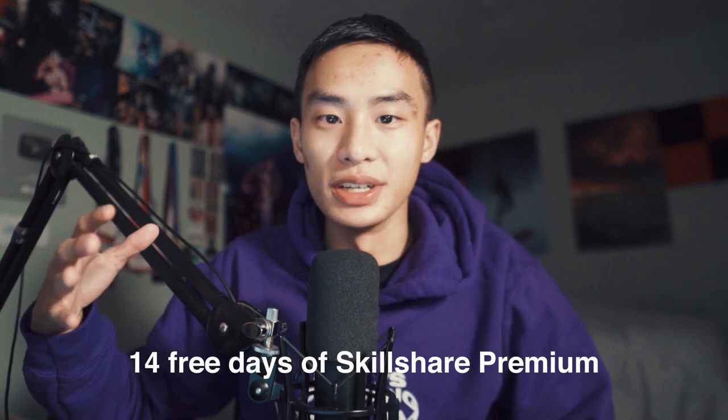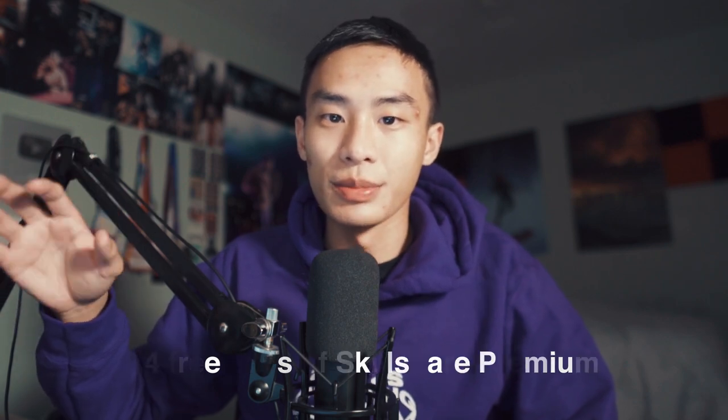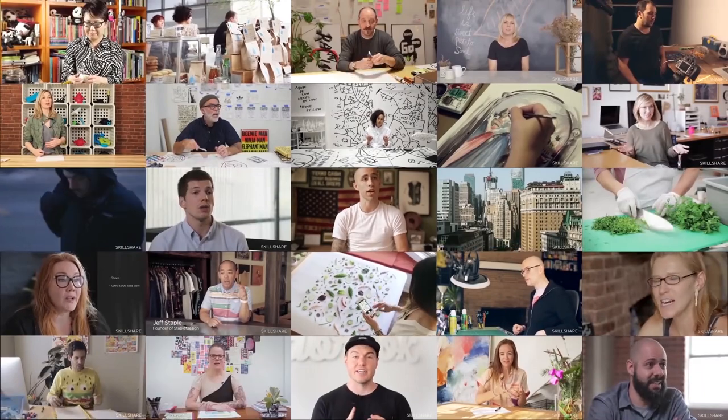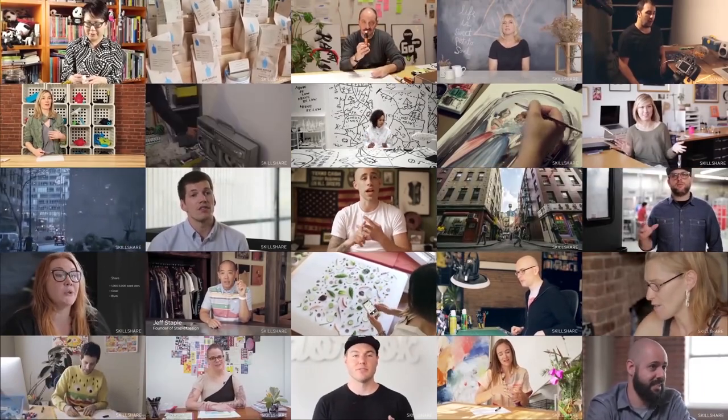Next is Skillshare. Skillshare doesn't actually have a Black Friday deal, but it has 14 free days of their premium subscription. You can just watch as many courses as you want in those 14 days without paying anything. I actually learned Cinema 4D using Skillshare — I'm not sponsored by them, I've never been contacted by them — I just really highly recommend it. Even though it's not a Black Friday deal, it's still a deal worth checking out.